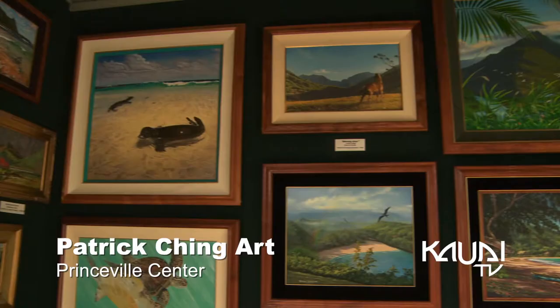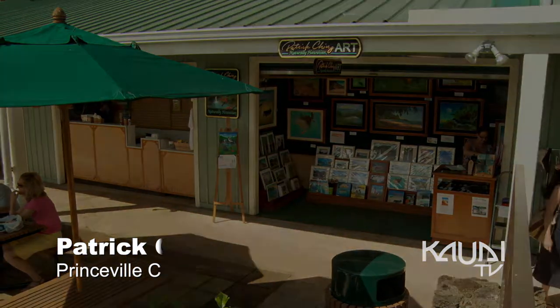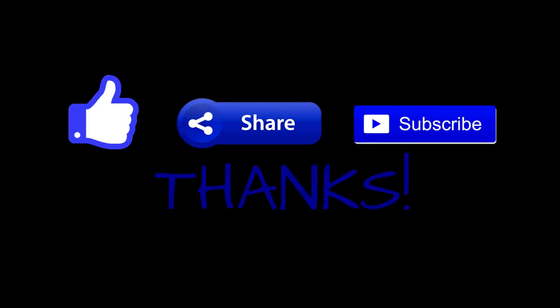Aloha, I'm Patrick Ching, and you can find my art at Patrick Ching Art in the Princeville Center or online at PatrickChingArt.com. Thank you.